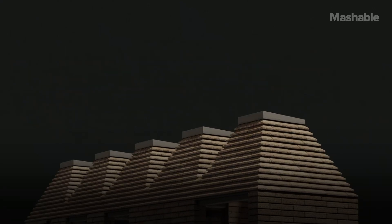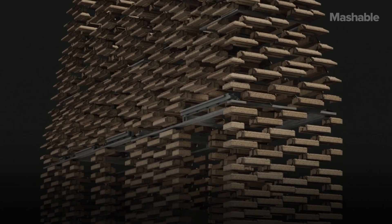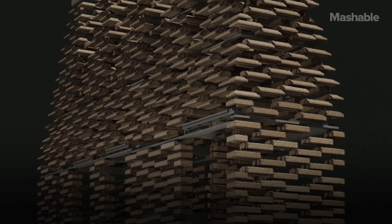The Cork House was really an attempt to completely rethink construction. Compared to most modern buildings where the external wall has separate layers for waterproofing, insulation, and air tightness, this was an idea from the architects Matt and Dido: could the entire wall be made out of one material? Could that material be cork?